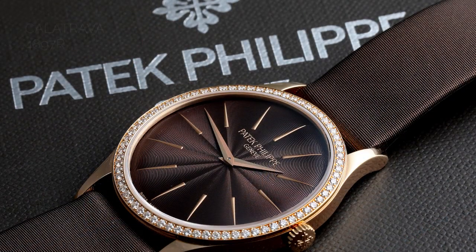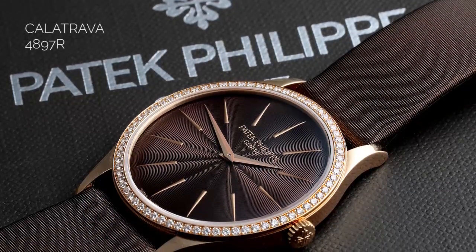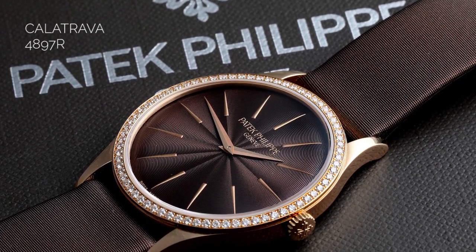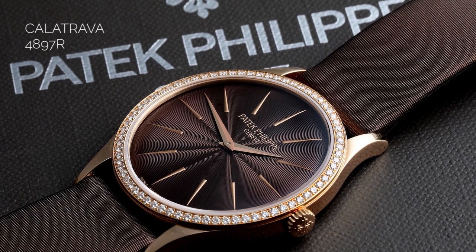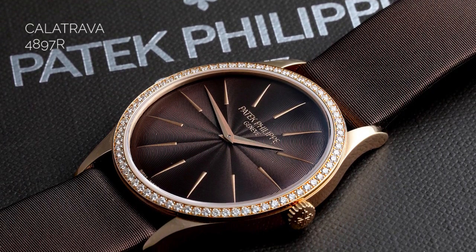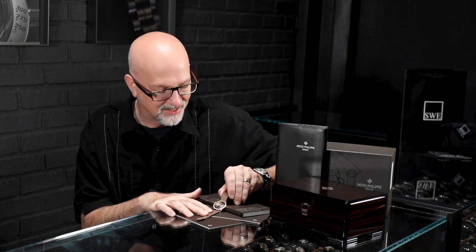One of the things that's really striking about this watch is the diamond bezel. There are 72 diamonds weighing almost a half carat. And here's one of the things that speaks to the difference between Patek Philippe and other watch companies: according to the company, they only use internally flawless diamonds. I don't know any other company that does that — not Cartier, Van Cleef and Arpels, Chopard, or any of the other high-end jewelers, not even Bulgari.